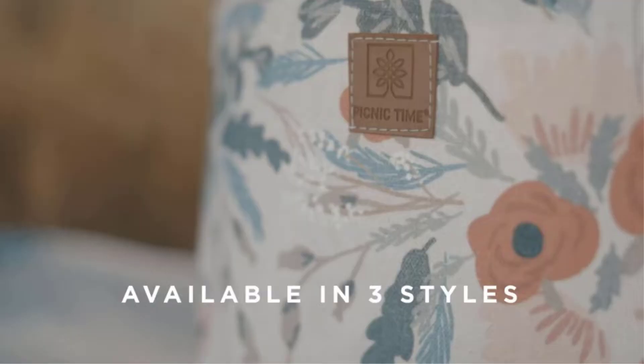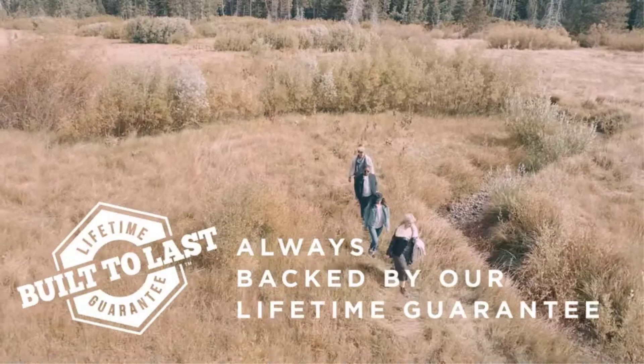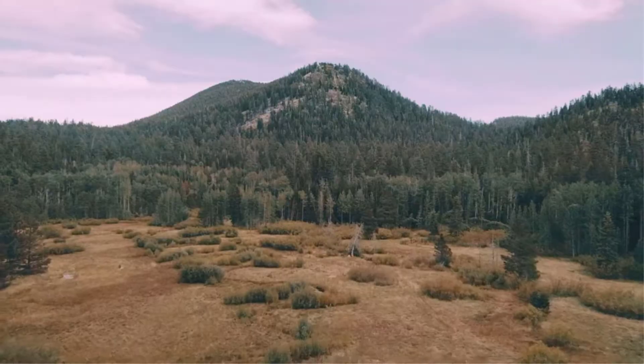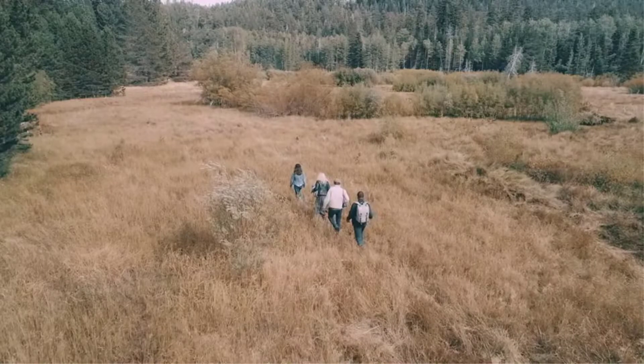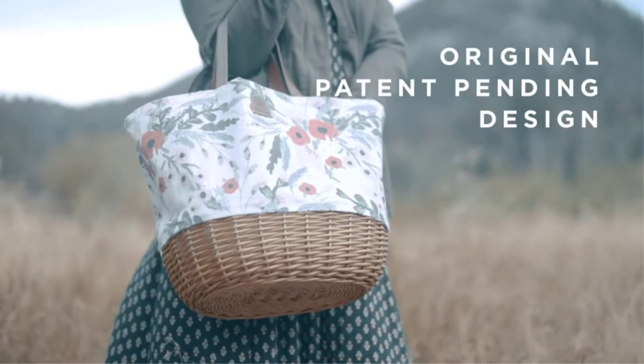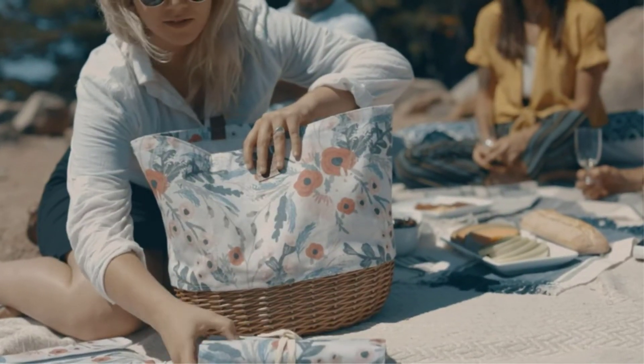Ideal for two people. Includes pouches to store cutlery. Features dual leatherette carry handles. Available in other patterns and designs too. The Promenade Picnic Basket for two by Picnic Time is the chicest answer to the picnic baskets versus picnic totes conundrum — get both with this wine and cheese tote bag pack with full picnic service.